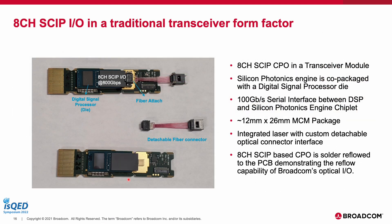We have two different test vehicles for demonstrating the SKIP platform. The first is an eight-channel SKIP I/O in a transceiver module form factor shown here. In this module, the silicon photonics engine is co-packaged with a digital signal processor die in an MCM package, with a 100G serial interface between the DSP and the silicon photonic engine chiplet. The engine has an integrated laser and a detachable optical connector interface. The eight-channel SKIP is reflowed to this PCB, thereby demonstrating the reflow compatibility of the optical interface.